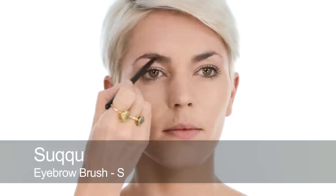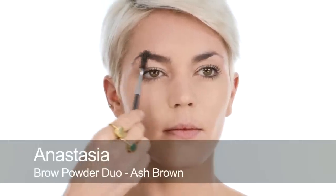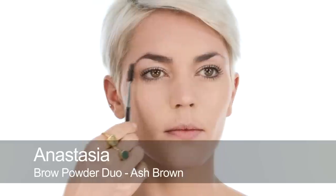For brows I'm going to use the Anastasia powder in ash brown so it's not too warm — just really buff that in. With such blonde hair you have to be really careful about which colour you use. If it's got any red in it, it can get really weird looking — that's the biggest mistake Dani says she makes occasionally.